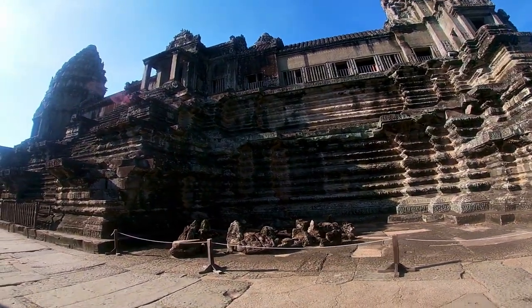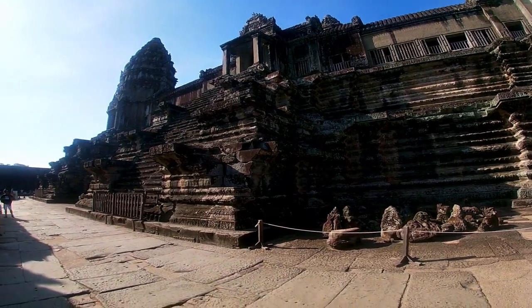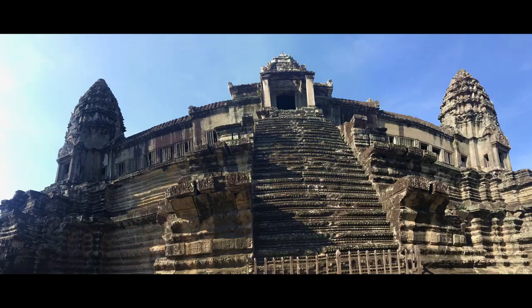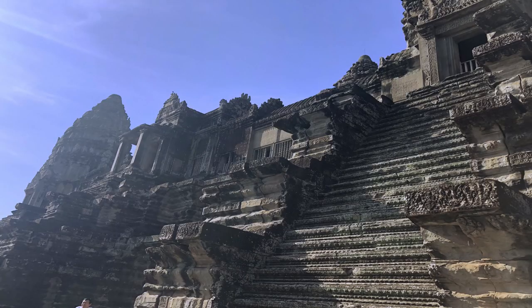At the center of the temple stands a quincunx of towers, which is a fancy way of saying there are four towers that make a square with one tower in the center.